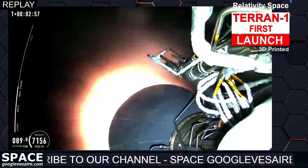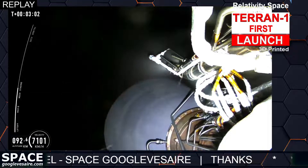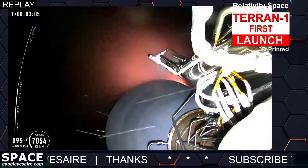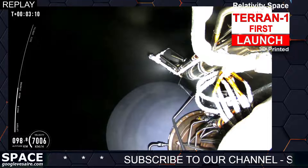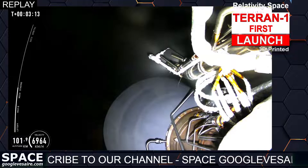As you can see, we were waiting for MECO and upper stage ignition. This means that we had a main engine cut off for stage one. And directly following that, we had second stage ignition, which you can see the Aeon vacuum engine in that beautiful view in the night sky.